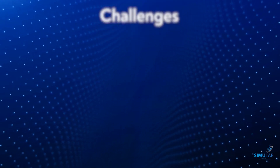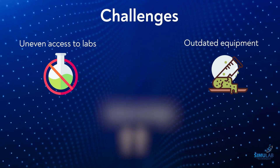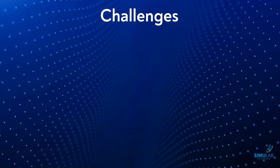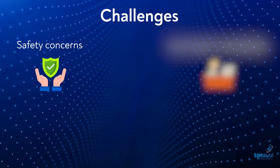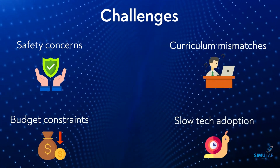Moreover, schools wanted to get rid of numerous challenges like uneven access to labs, outdated equipment, and teacher shortages. Safety concerns, curriculum mismatches, budget constraints, and slow tech adoption were other challenges.